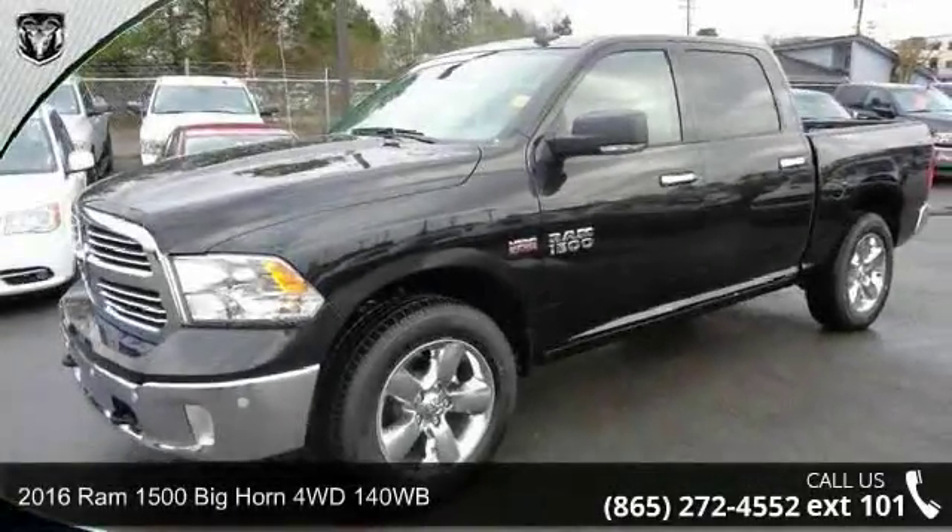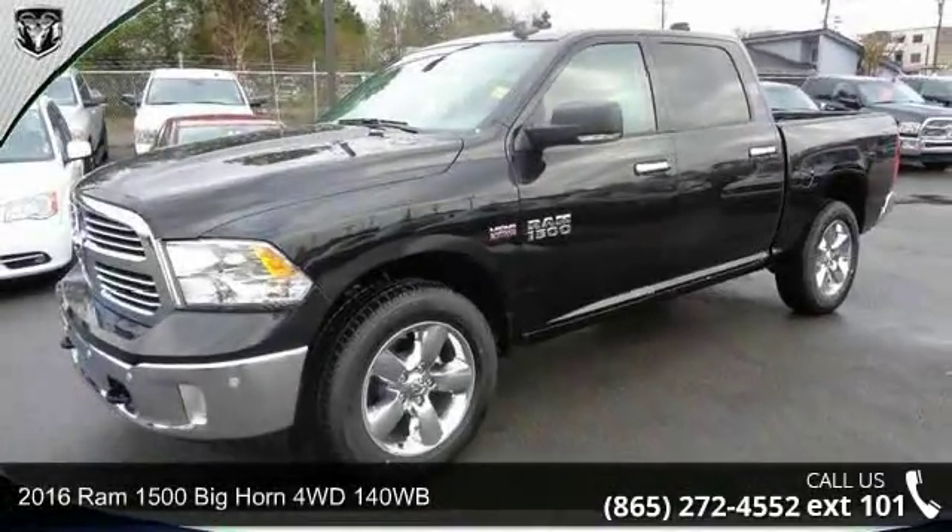Step into the 2016 RAM 1500. This may be the set of wheels you've been looking for.